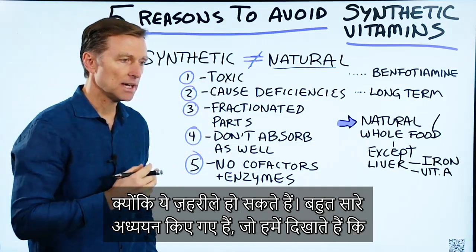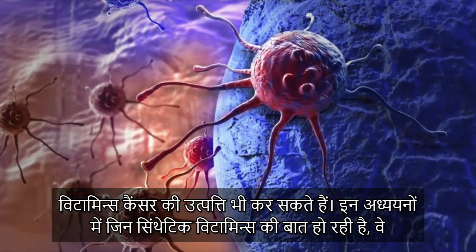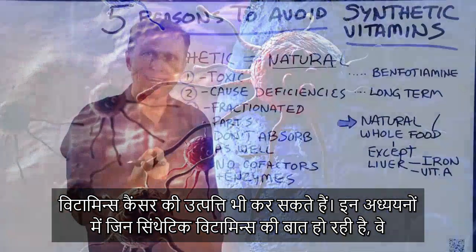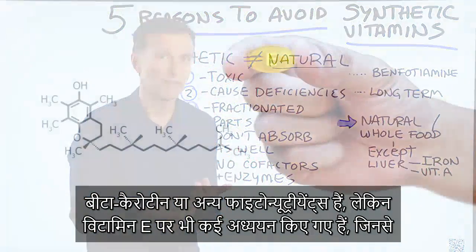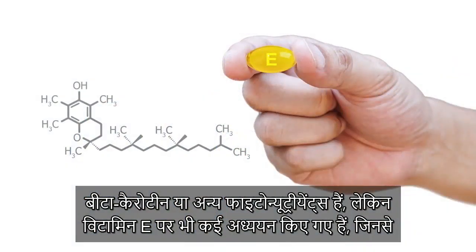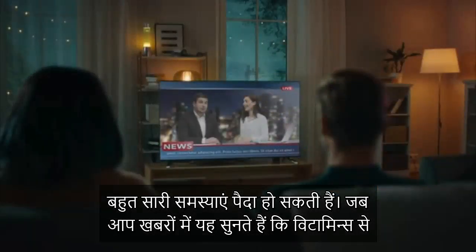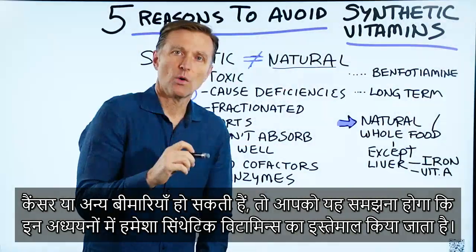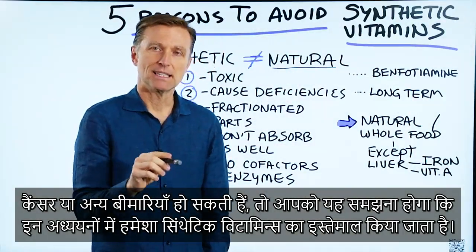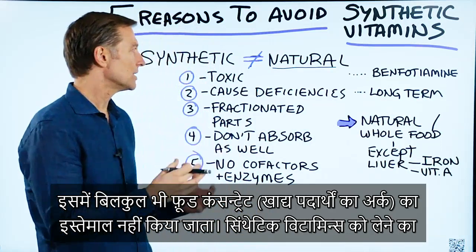There are a lot of studies out there showing that even vitamins can cause cancer. Some of the synthetic vitamins they're talking about are things like beta-carotene or other phytonutrients, but there are also studies on even vitamin E creating a lot of problems. So when you hear on the news that vitamins cause cancer, realize that they're always using synthetic vitamins in these studies — not food concentrates, not whole food concentrates at all.